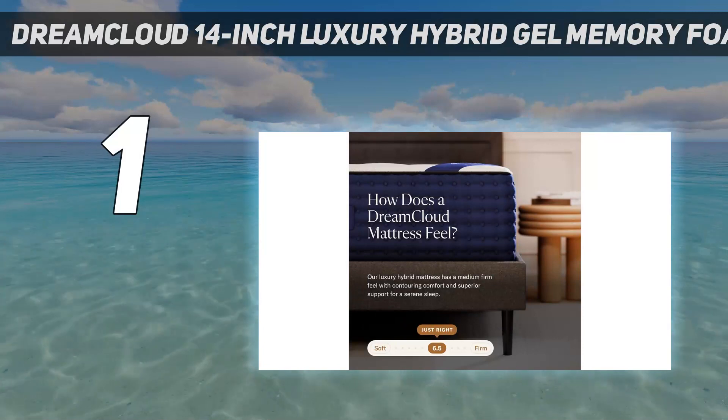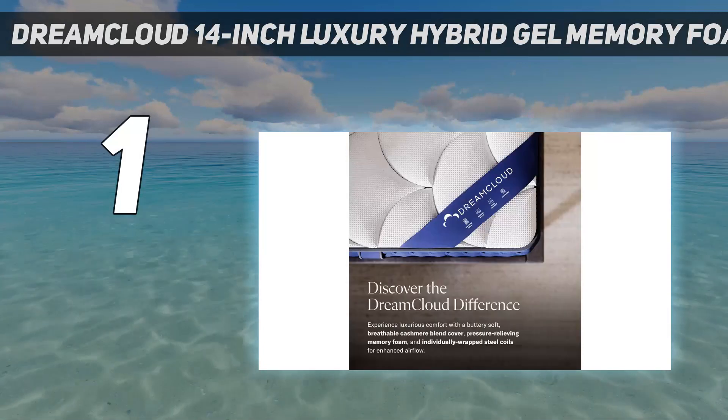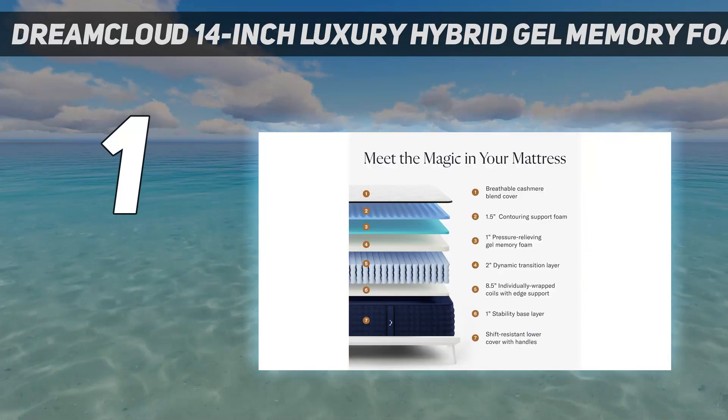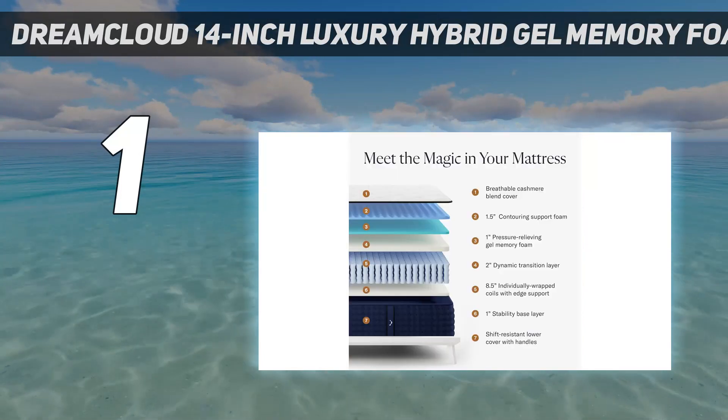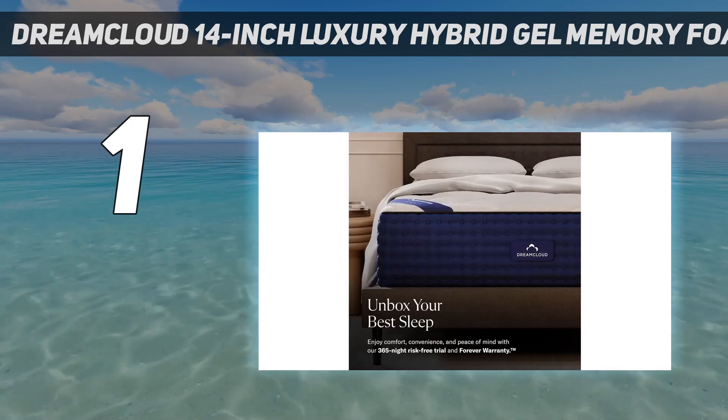And number 1: the DreamCloud 14-Inch Luxury Hybrid Gel Memory Foam Mattress. Anyone looking for a top-quality mattress from Amazon is in luck. This 14-inch hybrid mattress by DreamCloud offers sleepers seven blissful layers of comfort engineered to provide the best sleep possible.